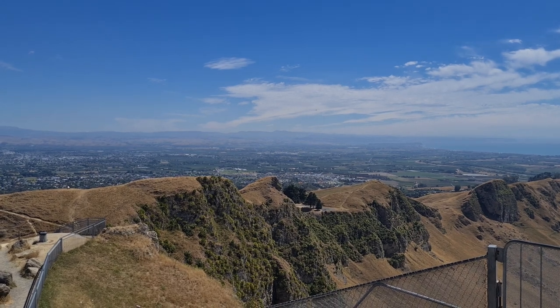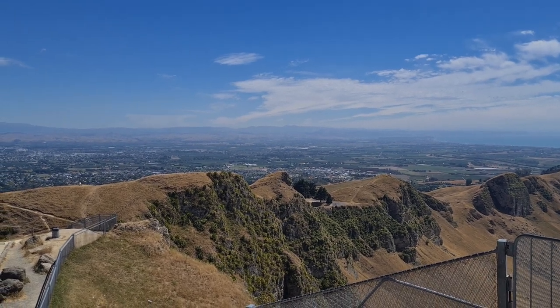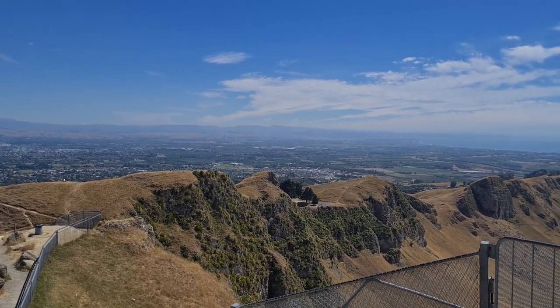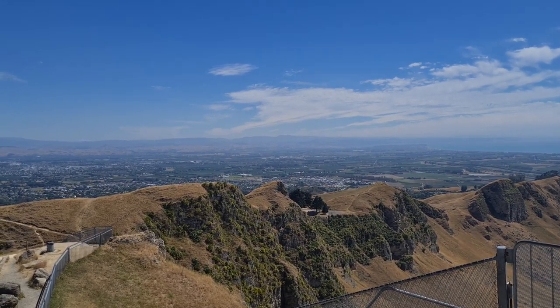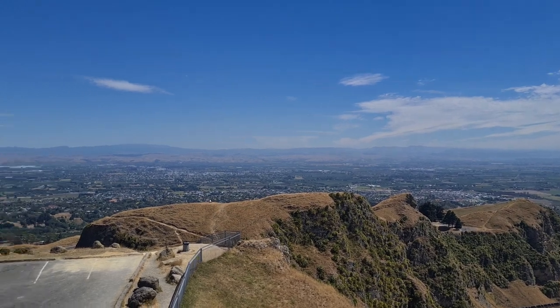Over there is the summit heading up north towards Taupo, which is a crater lake. It's about 25 miles long, and when the volcanic eruption went up many years ago, they said it could be seen as far away as China.